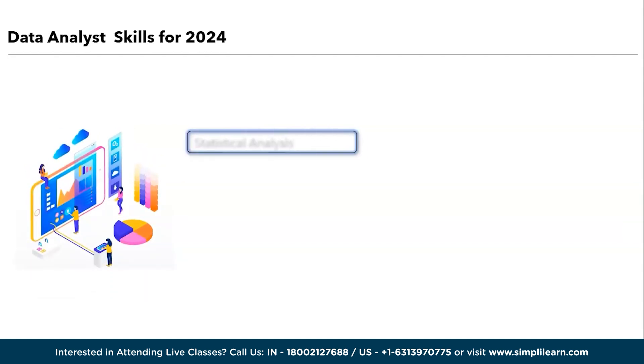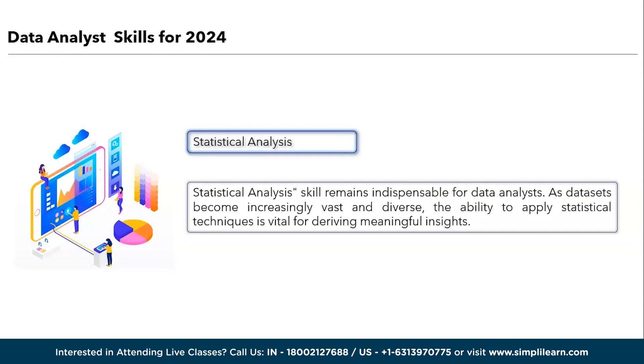Next, we have statistical analysis. Statistical analysis remains indispensable for data analysts. As data sets become increasingly vast and diverse, the ability to apply statistical techniques is vital for deriving meaningful insights. Statistical analysis allows analysts to uncover hidden trends, patterns, and correlations within data, facilitating evidence-based decision-making. It empowers analysts to identify the significance of findings, validate hypotheses, and make reliable predictions, ultimately contributing to more informed business strategies and problem-solving in 2024 and beyond.